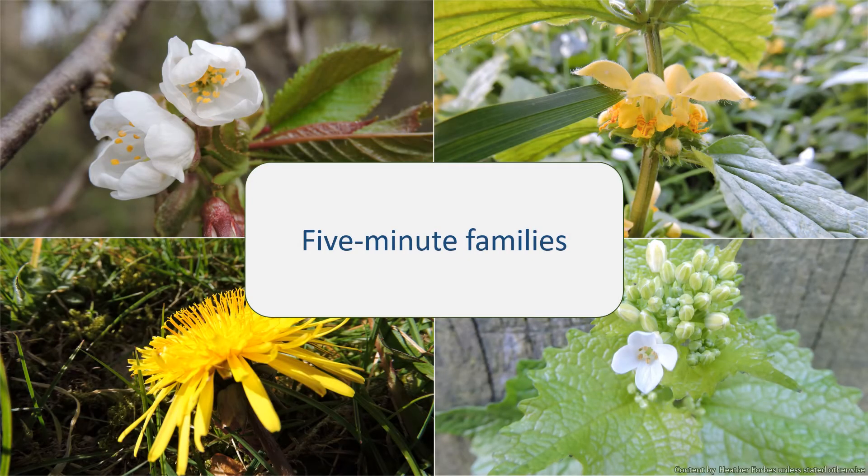Welcome to 5-Minute Families. In this series I aim to give you a quick introduction to some of the common plant families found in the UK. Learning to identify plant families is a great help in identifying individual plant species you come across. If you know the family, then you know where to start looking for the species in a guide, and identifying the family is an achievement in itself.